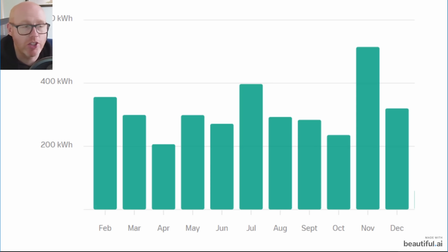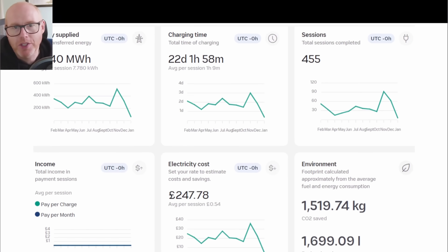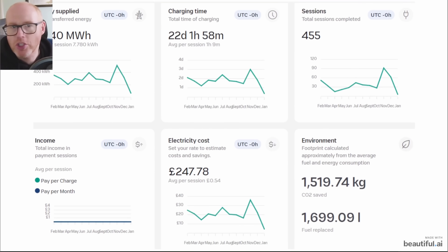This chart is generated by my Wallbox EV charger, which has been fantastic over the last year. It shows we did way too much driving in November. It has been a year of a lot more traveling and mileage than either of us anticipated — we don't tend to do a lot of driving for work, but it seems we were doing a lot for everything else.